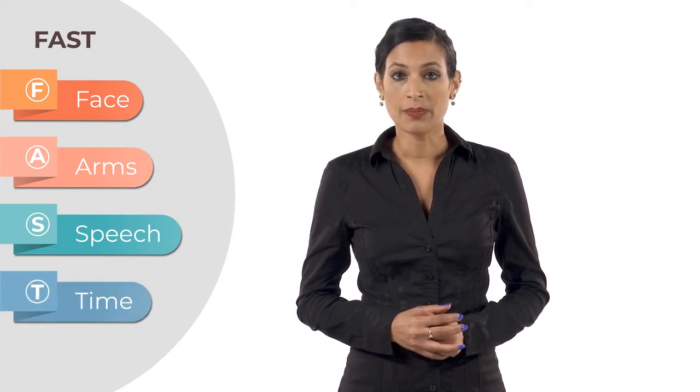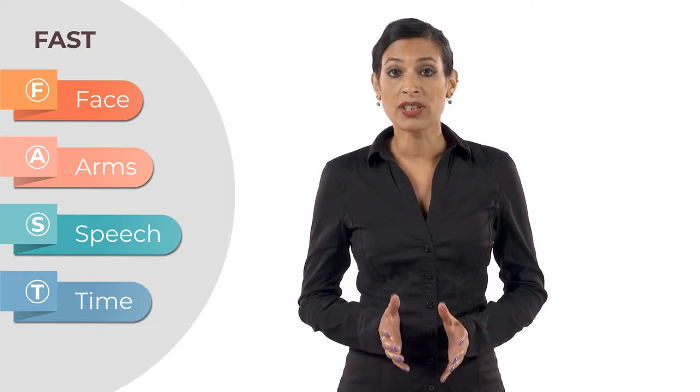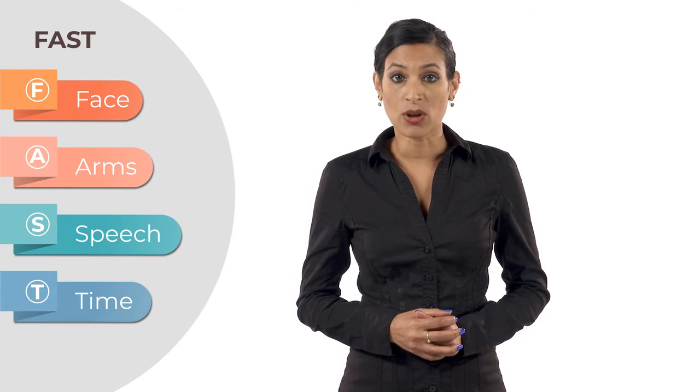T — Time. Time to call for emergency medical help. If you notice even one of these symptoms, don't delay in calling the emergency services. Tell the operator you think the casualty may have had a stroke.